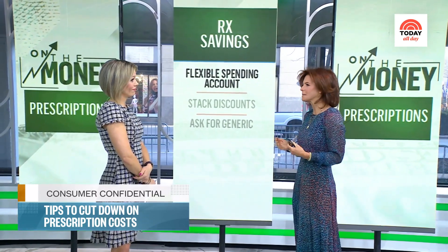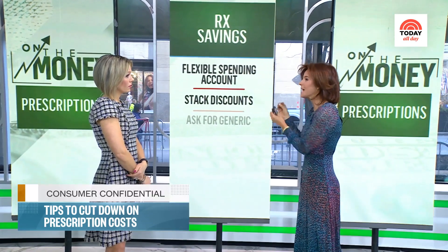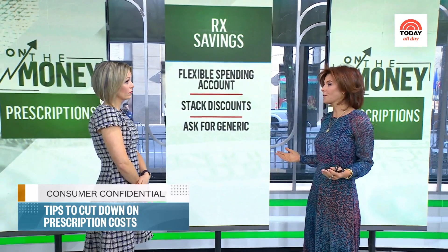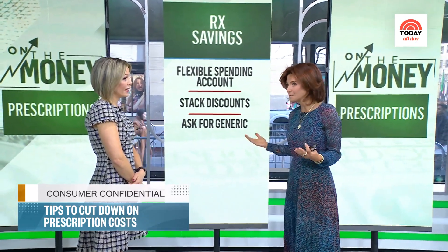Now let's stack discounts. You might be thinking, what discounts? There are coupons. Ask your doctor, explain your situation, and there are programs out there. And my favorite — simply ask your doctor, is there a generic version? Oftentimes your doctors aren't thinking about it, but the drugs they're prescribing may have a generic. Take it — it costs much less.